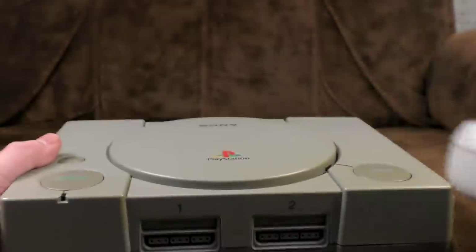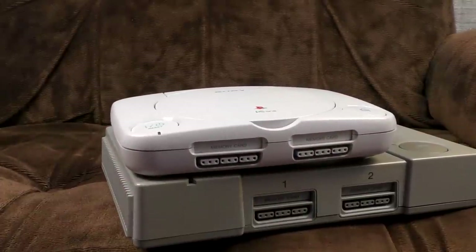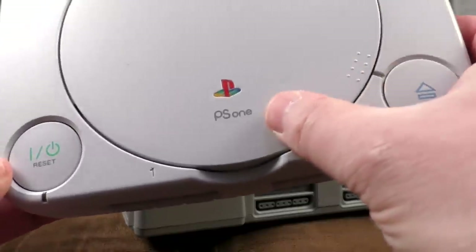After a while, they did that thing console manufacturers do and released a mini version, a little ickle one, called the PS1.